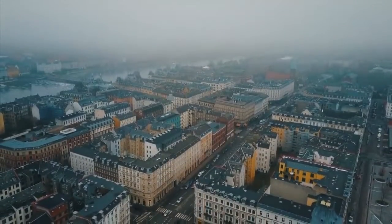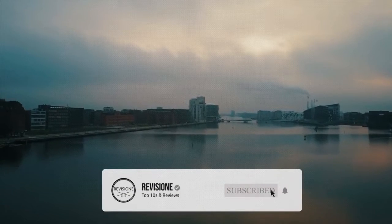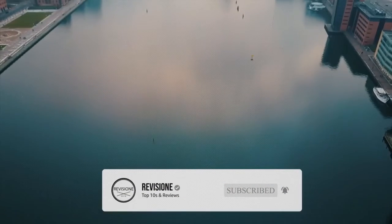So, that sums up our top 10 things to do in Copenhagen. We hope you enjoyed. If you did, please leave a like, and if you're new here, feel free to subscribe. Until next video, have a great day.